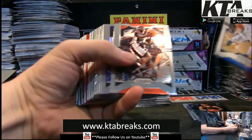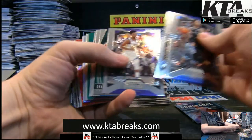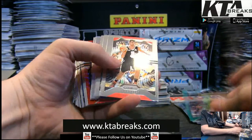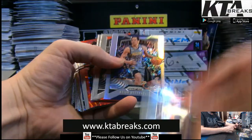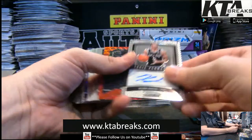Darius Garland, De'Aaron Fox, Grant Williams, Shuma Okeke, Robert Covington Green, Silver, Bojan Bogdanovic, good old Bruno Fernando, and another Keldon Johnson.